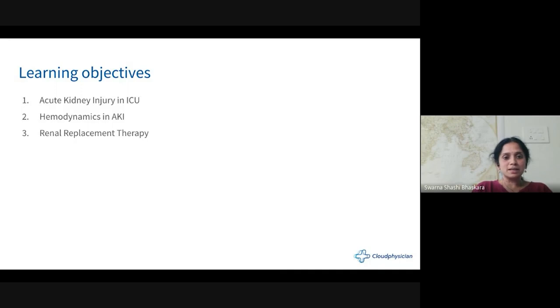Our objectives for today: we're going to talk about acute kidney injury in the ICU, what's happening to hemodynamics in AKI, and whether it's still important to maintain adequate hemodynamics once a patient goes into renal failure. The most important topic is renal replacement therapy, which encompasses CRRT, which we will discuss as time goes by.